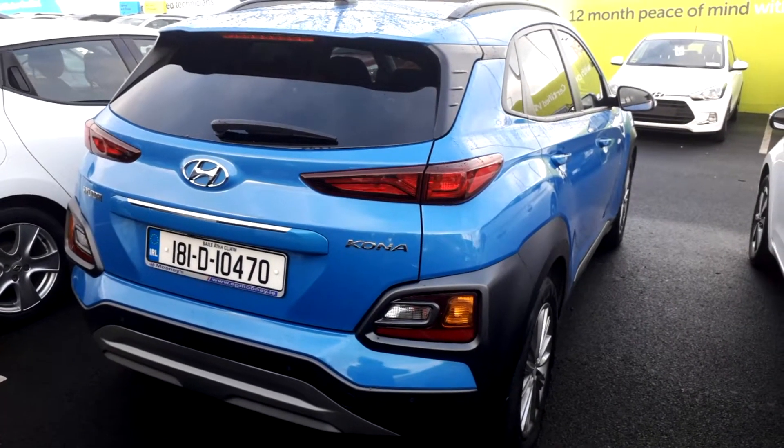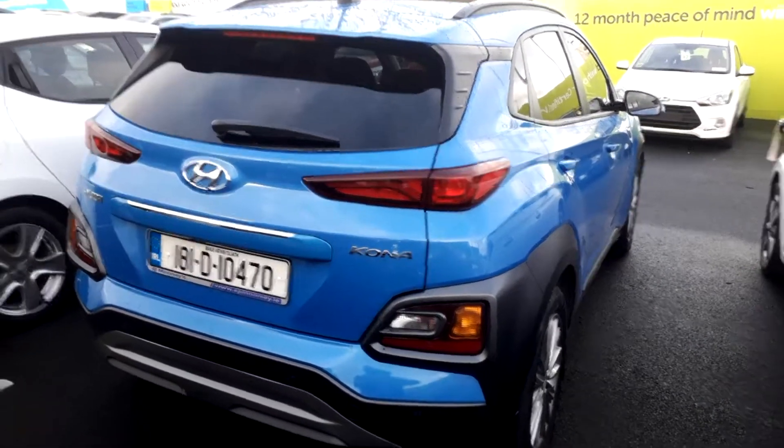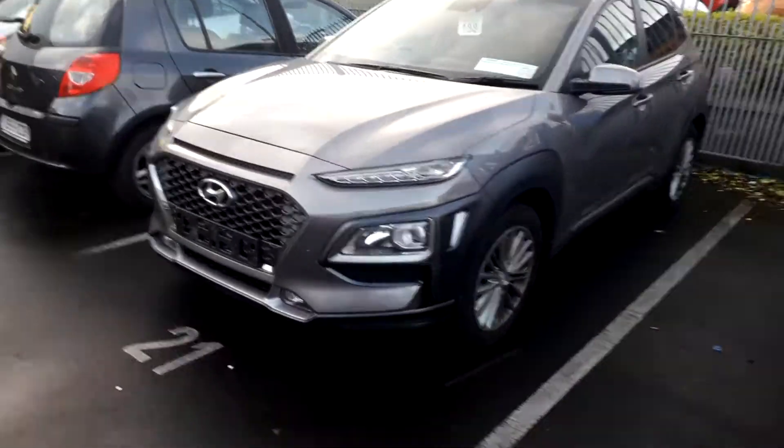Now we also have a silver one I've traded in. It's not properly prepped, but I'll take you a walk around it just to give you a look at the colour. Hi Audrey, this is the other one we have in the grey. It's the exact same car.